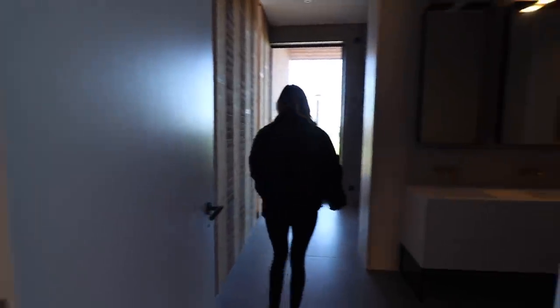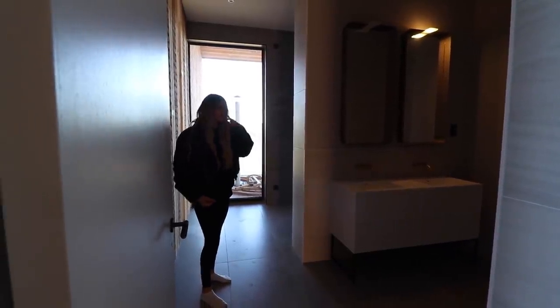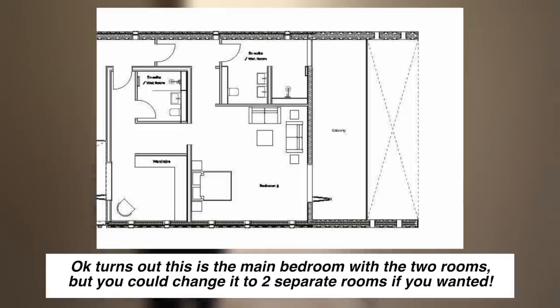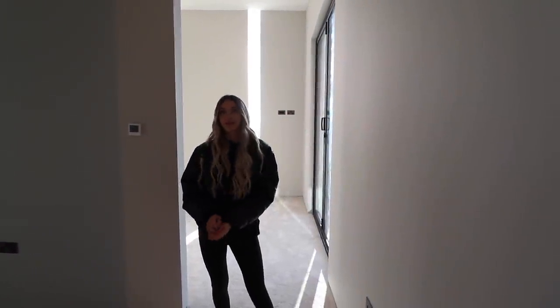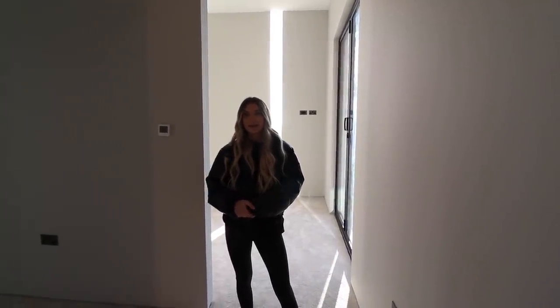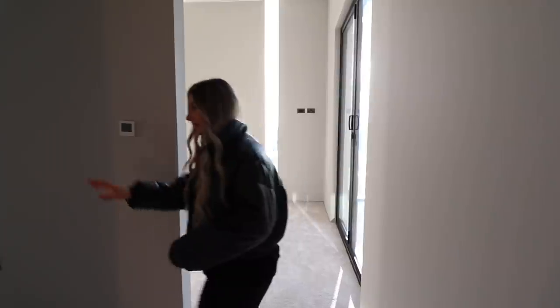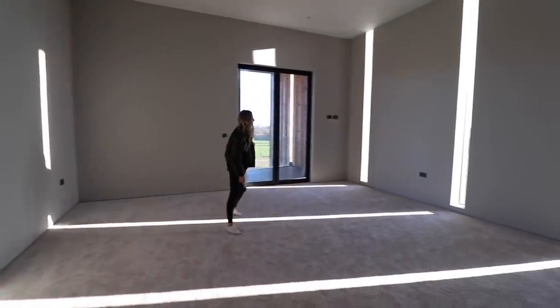We'll put the floor plan on screen now because this is probably really confusing. It could all be one room — an option to have a huge principal bedroom with a lounge, dressing room, and two bathrooms, or if you want an extra bedroom with its own ensuite you could simply put a door in. This part would be the dressing room, and this would be the main bedroom area — really lovely size and amazing ceiling heights.